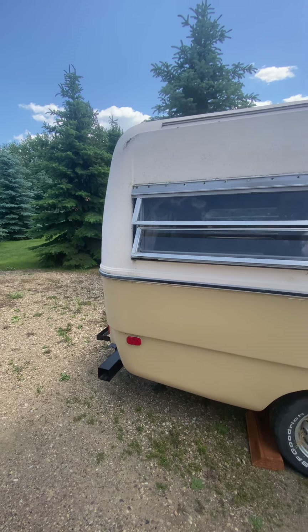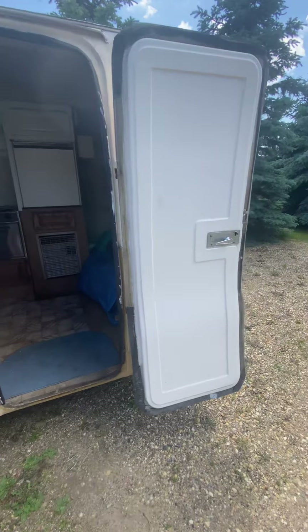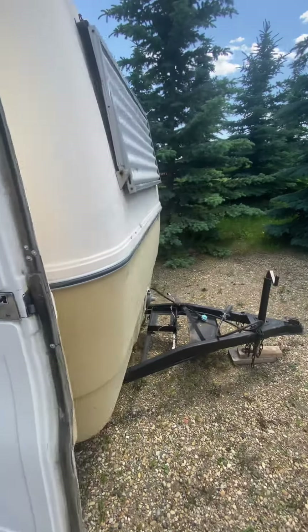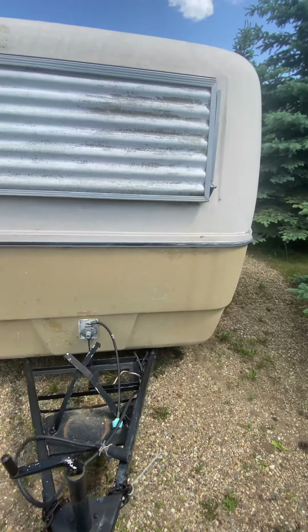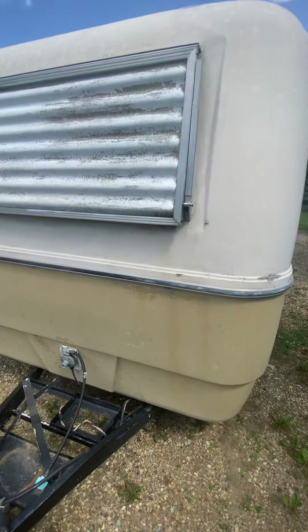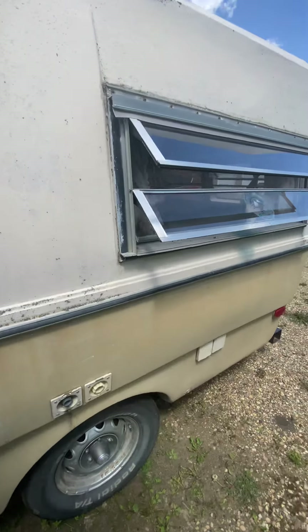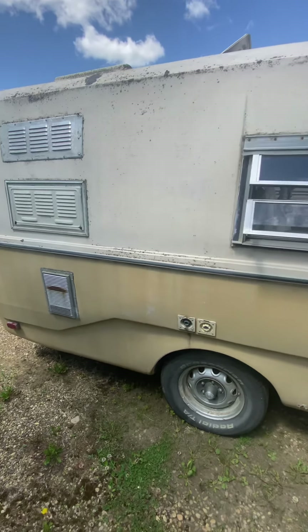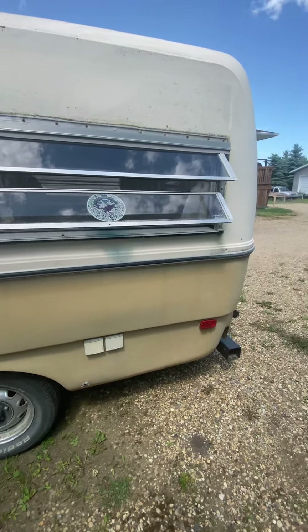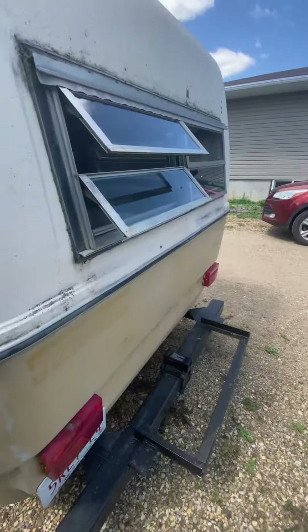I'm just gonna do a quick walk around this Triple E Surfside trailer. It's a 14 footer, its GVW is 1600 pounds, so dry weight might be more like 1300 pounds. It can be towed by a small SUV — it's quite a light trailer.